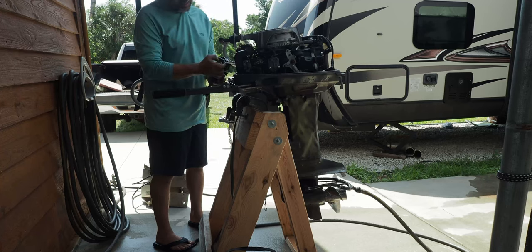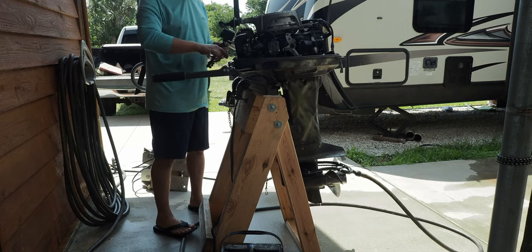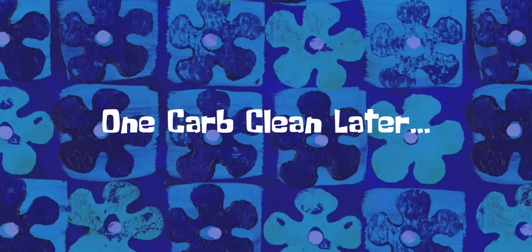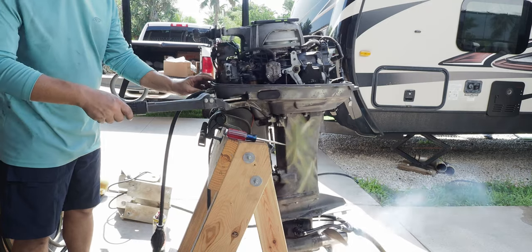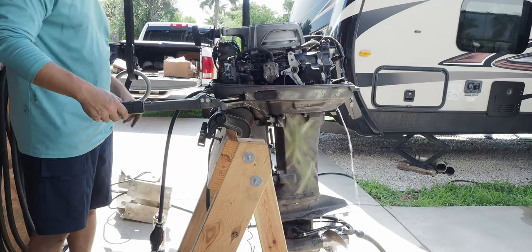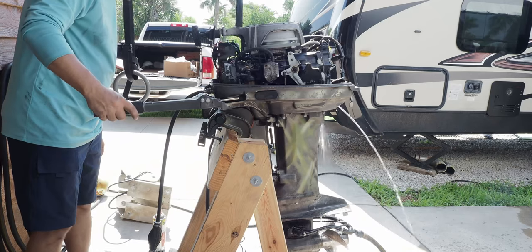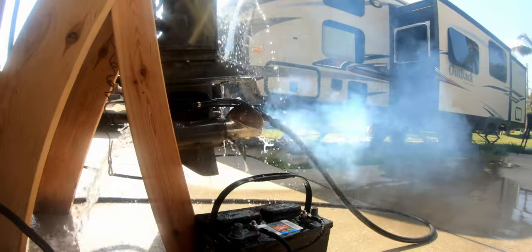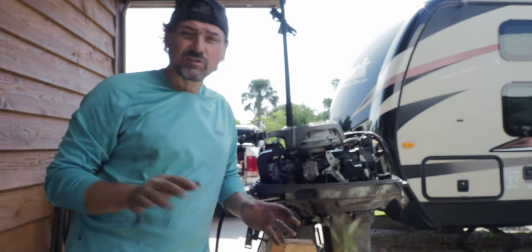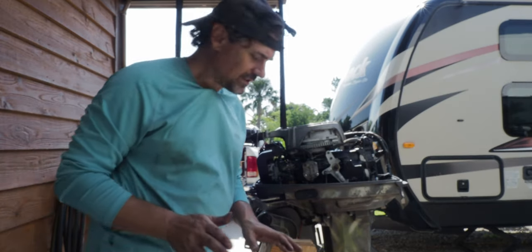I just cranked her over and she fired right up, but it doesn't want to keep running. That tells me the carburetor needs a quick cleaning, which is not hard to do. I'll also pull the fuel pump and clean it out — I can smell rotten gas in this thing. One carb clean later: that wasn't too bad at all. Carburetor is done, put back on, she fired right up, running great. Tweaked a couple little things as far as the mixture and the timing, and she's idling pretty good.